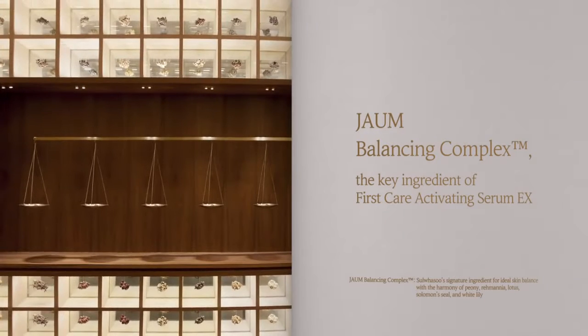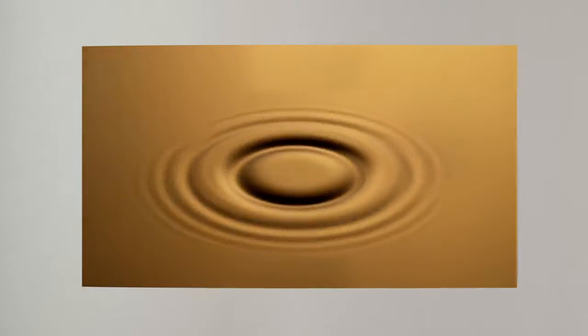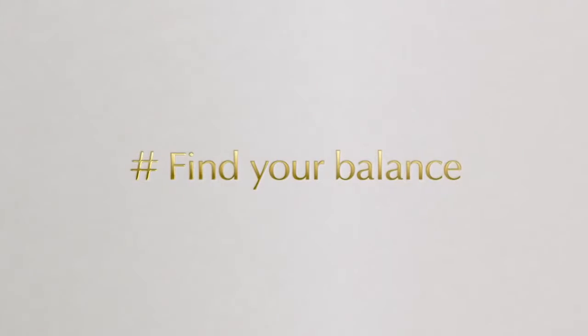Jowam Balancing Complex, the key ingredient of First Care Activating Serum EX. Let's achieve skin's essential balance for unparalleled radiance.